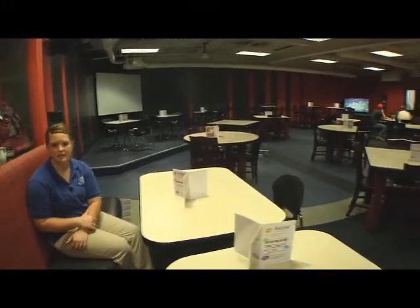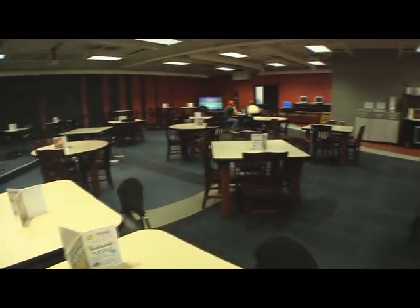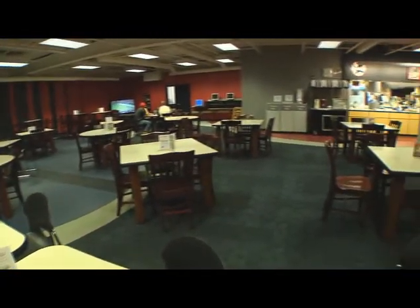We're sitting in the upper level student center. This place is called Hawks Landing. Hawks Landing is a seating area which is open from 7 in the morning till 7 at night. It also has a food court to go with it. They serve things to order up here, like burgers and fries, and chicken strips and cheese balls.